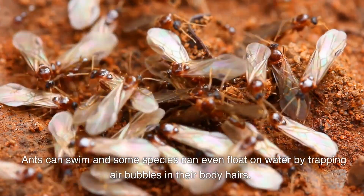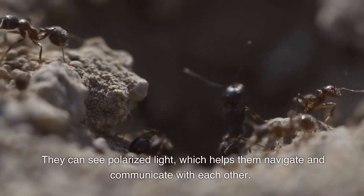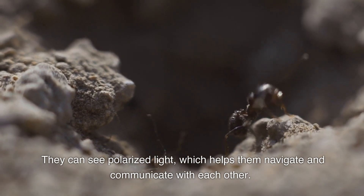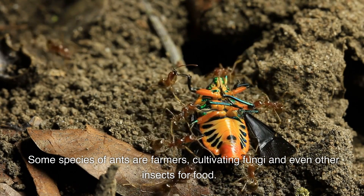Ants can swim, and some species can even float on water by trapping air bubbles in their body hairs. They can see polarized light, which helps them navigate and communicate with each other. Some species of ants are farmers, cultivating fungi and even other insects for food.